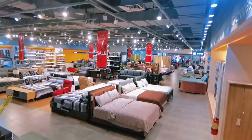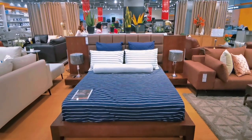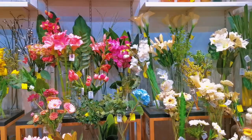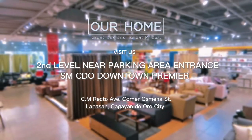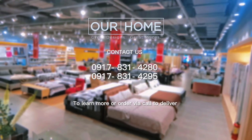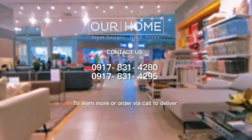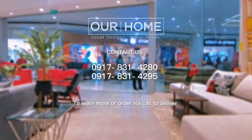Here in Our Home at SM Downtown Premier, they are offering a wide array of trendy, chic, and modern contemporary furniture pieces and accessories to make you feel at home. Visit us at the second level near the parking area entrance. You may also contact us at 09178-314-280 and 09178-314-295 to learn more or order via call to deliver.